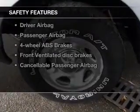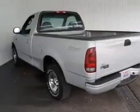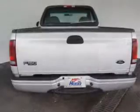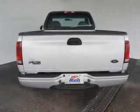Safety was made a priority with these features: a passenger airbag, front ventilated disc brakes, and anti-lock brakes — great quality at a great price. Call or click to contact us today.